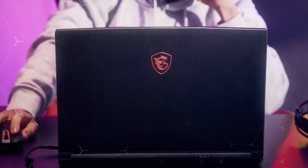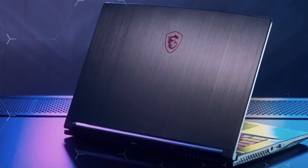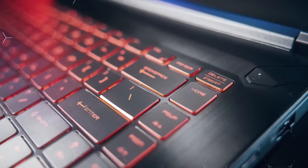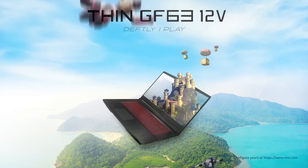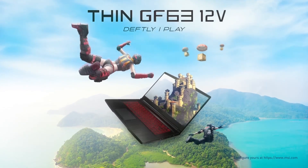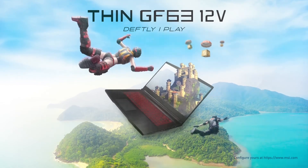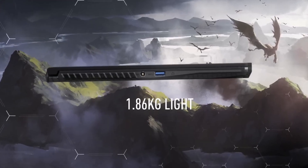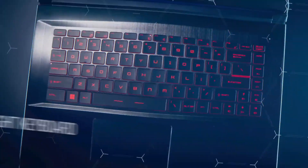The GF63 also features a range of connectivity options, including USB-A, USB-C, HDMI, and an SD card reader. The battery life is impressive, lasting up to 8 hours on a single charge. Overall, the MSI GF63 is an excellent choice for those looking for a powerful and portable gaming laptop without the hefty price tag.